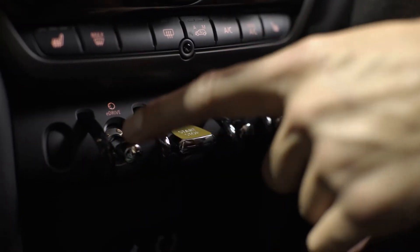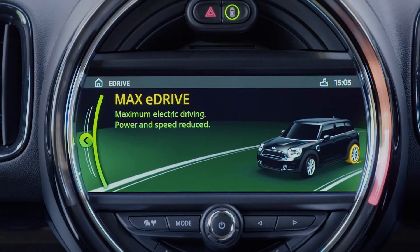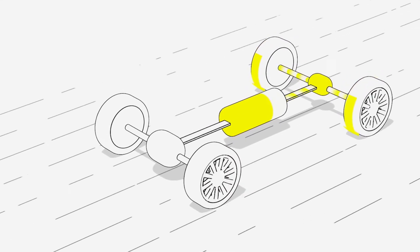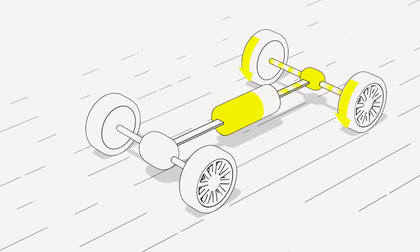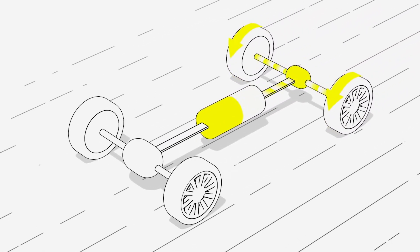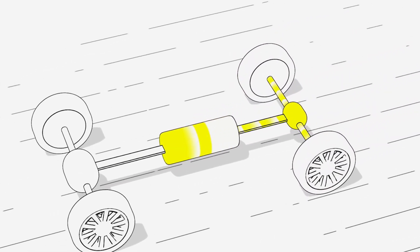When you want to switch to another eDrive mode, simply hit the e-toggle. Max eDrive is the pure electric experience — whisper quiet, using zero fuel and offering impressive performance. Completely electric up to 77 miles per hour with a range of up to 26 miles, this would see a motorist through the typical daily commute without using any fuel.